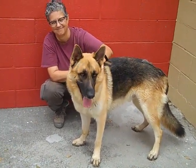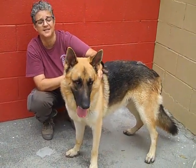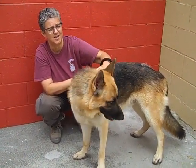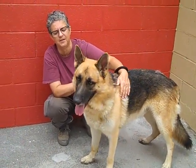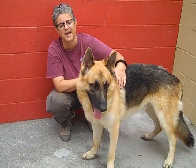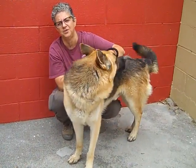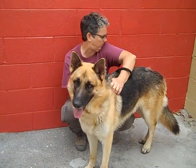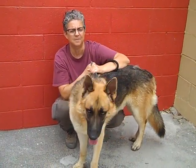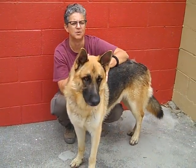He weighs 65 pounds. He is a stunning looking dog. I don't think he's had a lot of training, but he does walk okay. He can definitely use some puppy basics or a minimum refresh course just to make sure that you're bonded with your dog. But he's basically a really nice guy, and I think he's kind of typical of the breed.